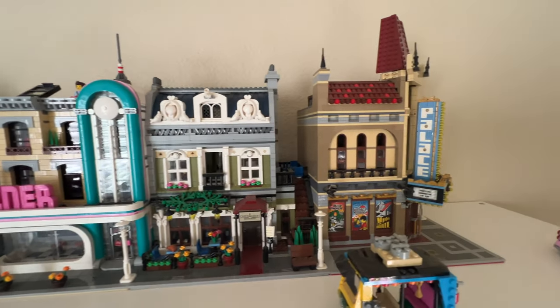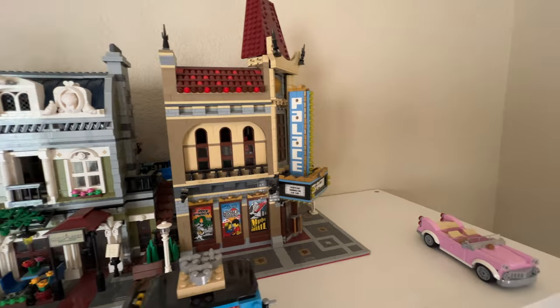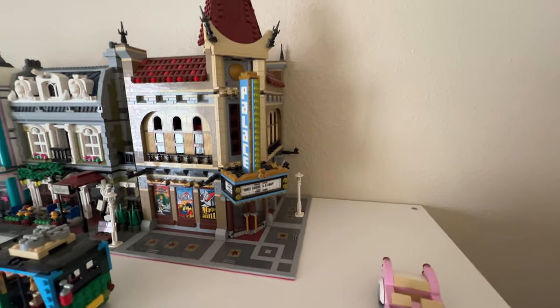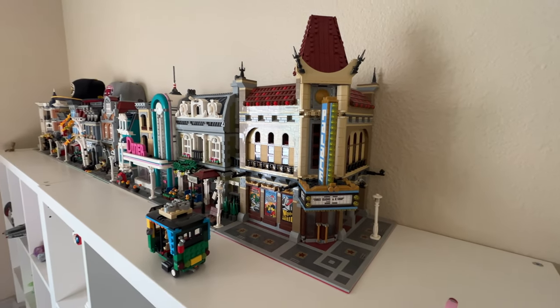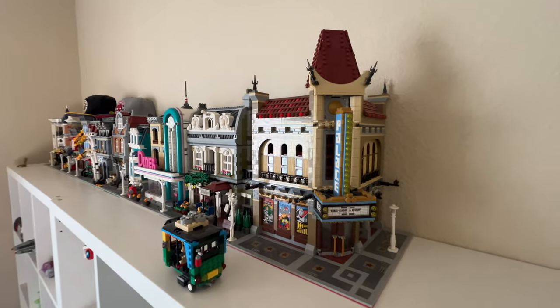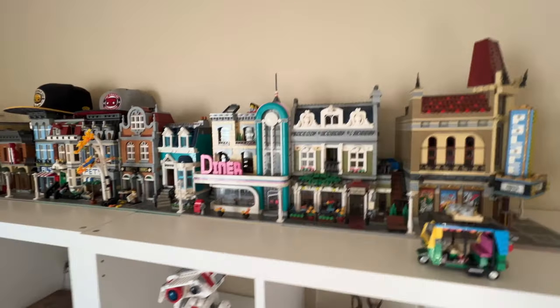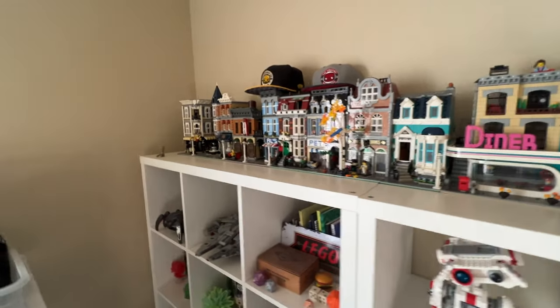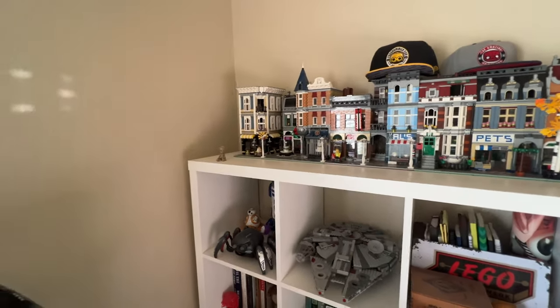They're really detailed on the inside — the rooms aren't empty, there's stuff going on. There's like one of them has an art studio, there's a detective's office in there, there's a bakery. It's very cool. I love those sets. I'm missing three of them, and one of them is about to retire, so we might have to pick that up.